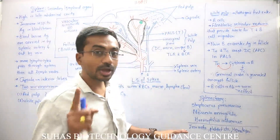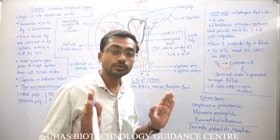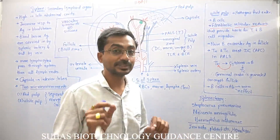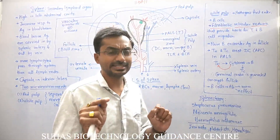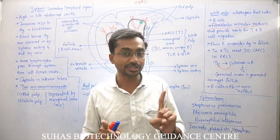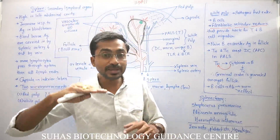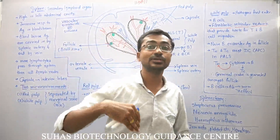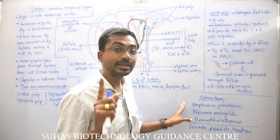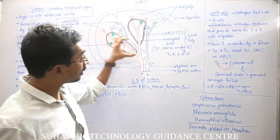Spleen also has a role in platelet storage — platelets can be stored inside the spleen to some extent. Additionally, hematopoiesis takes place in the spleen to a small extent because certain hematopoietic stem cells are present there. During infection, when the body requires more WBCs, the spleen is stimulated to synthesize more WBCs and hematopoiesis takes place at a faster rate.